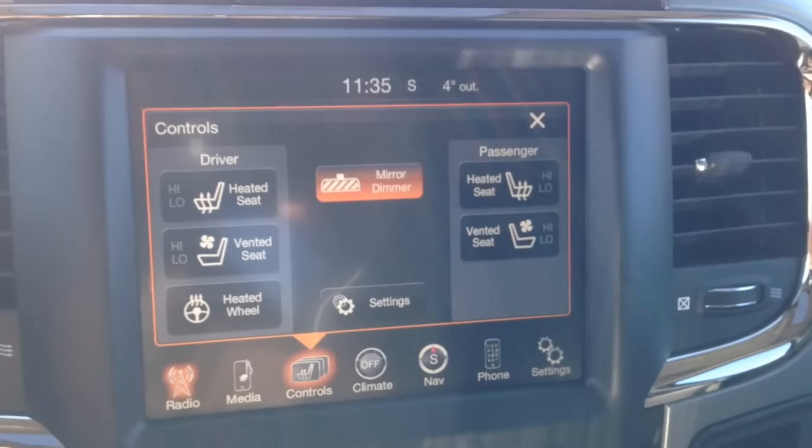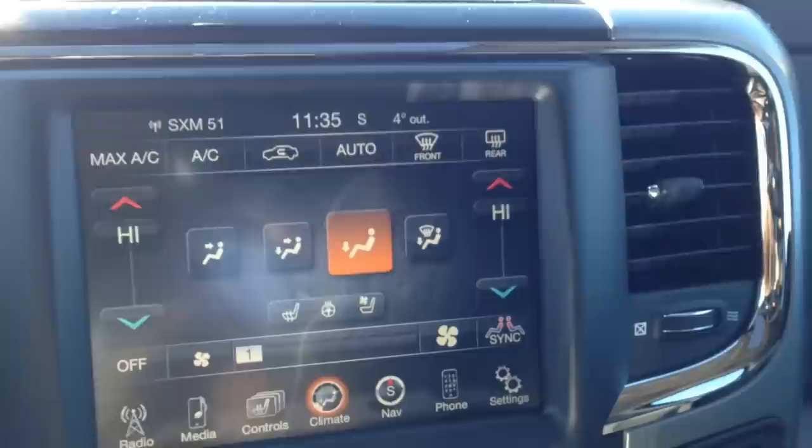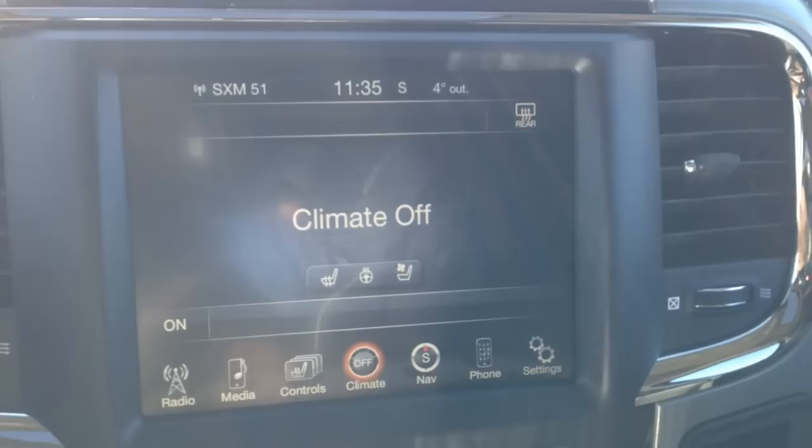Scrolling through some of the other options here, it controls heated and vented seats for both the driver and the passenger, as well as the heated steering wheel. You can also go to climate controls — you've got dual-zone front and rear window defrost, as well as AC and heat.